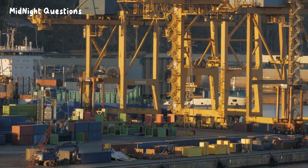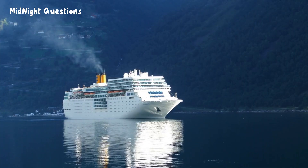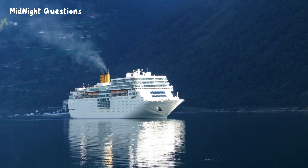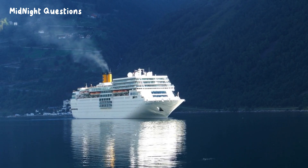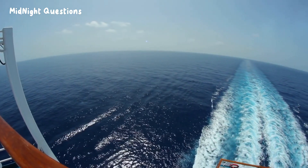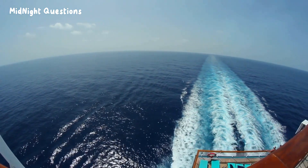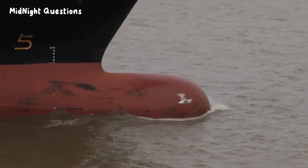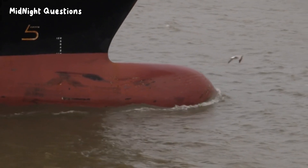Now, let's talk about the Titanic. This infamous ship was considered unsinkable due to its size and luxurious design, but as we all know, it sank on its maiden voyage. One of the main reasons for the Titanic's tragic fate was its design. The ship had a double bottom, which made it heavier than it needed to be. Additionally, the compartments weren't watertight, which allowed water to flood the ship and caused it to sink.